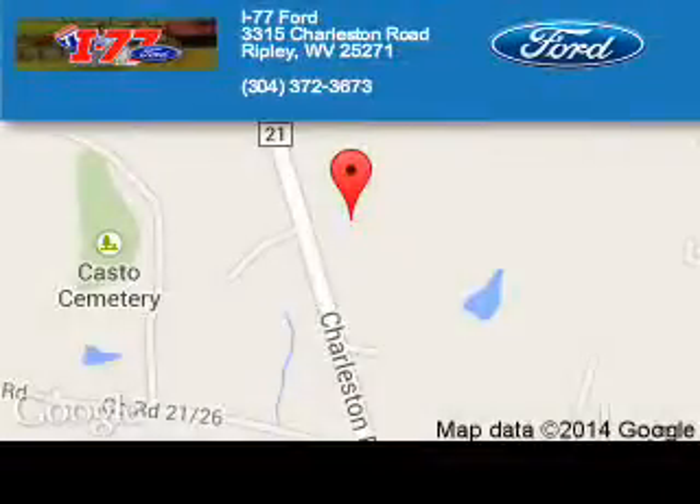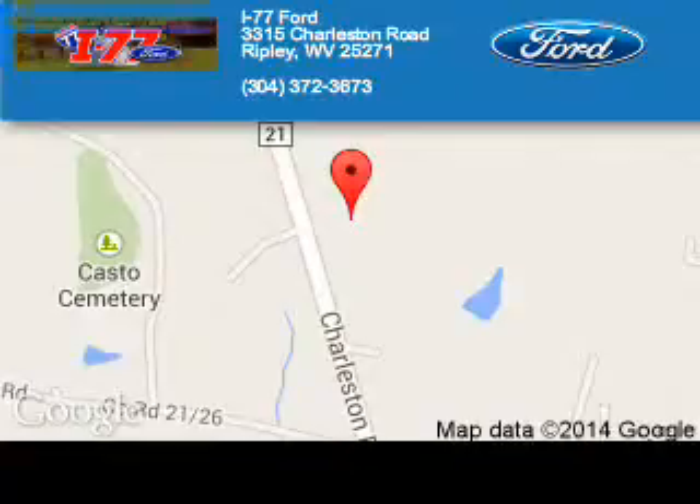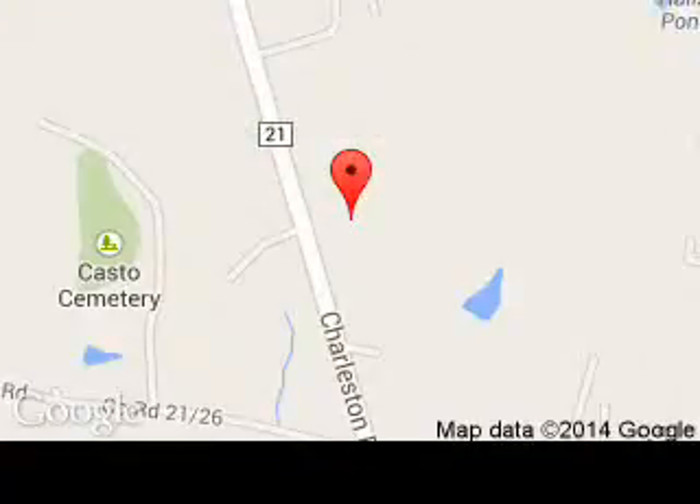I-77 Ford is dedicated to doing everything possible to ensure that the experience you have selecting your next vehicle is a pleasant one. We are located at HC80 Ripley, West Virginia 25271.